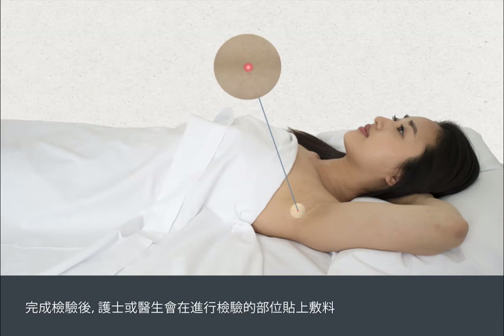After the test, the nurse or doctor will apply a dressing at the site where the test was carried out.